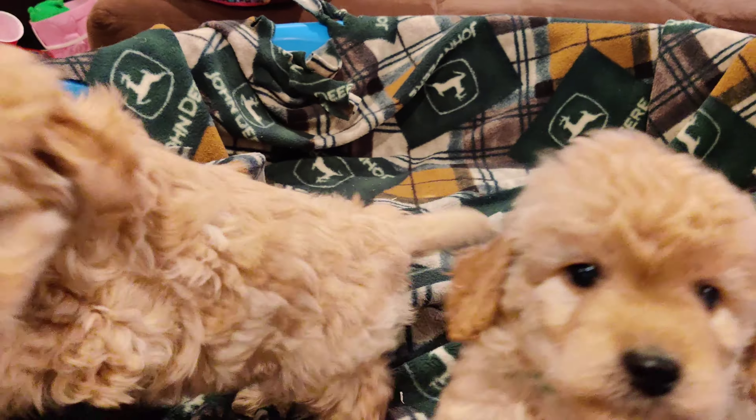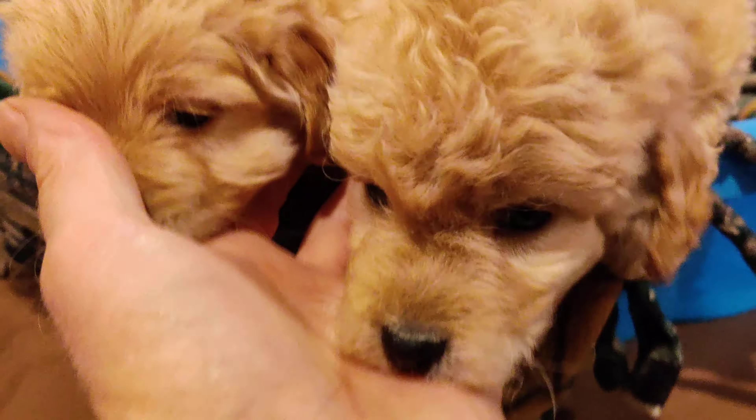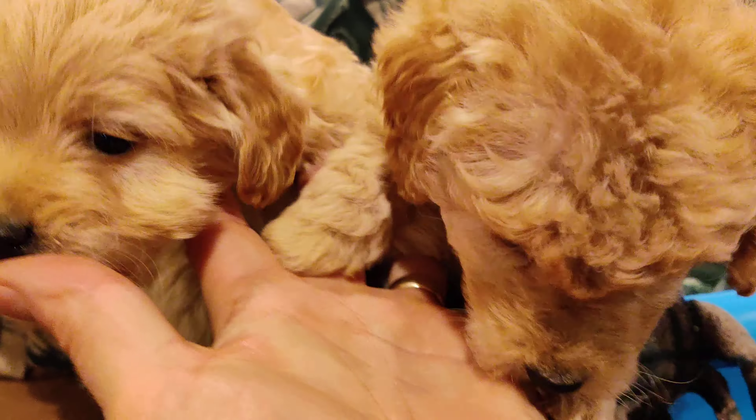Here are the male golden doodle puppies. They're F1B mini golden doodles and you can see those little tails going like crazy back there. That's because they're happy puppies.